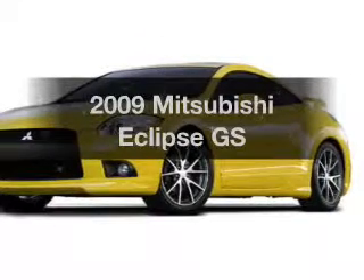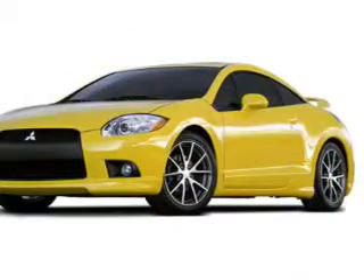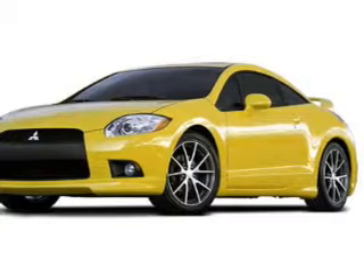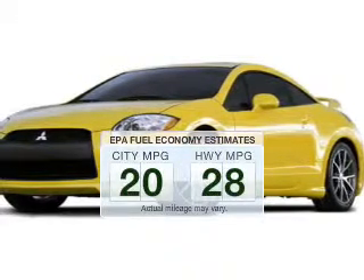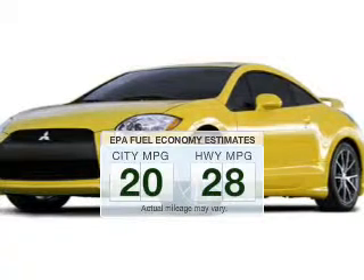Get noticed in this 2009 Mitsubishi Eclipse. Everything you need under one roof with this great vehicle. Save your money and make fewer trips to the gas station to fill your gas tank when driving this fuel-efficient vehicle.